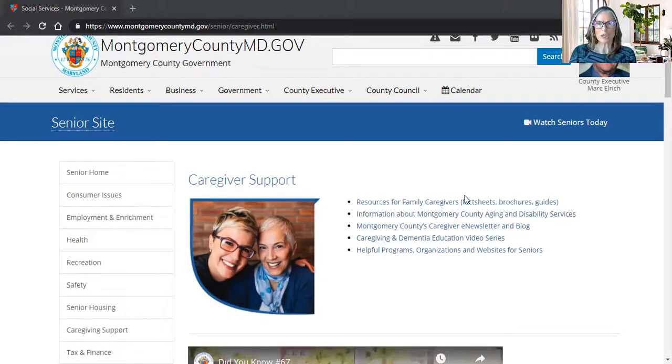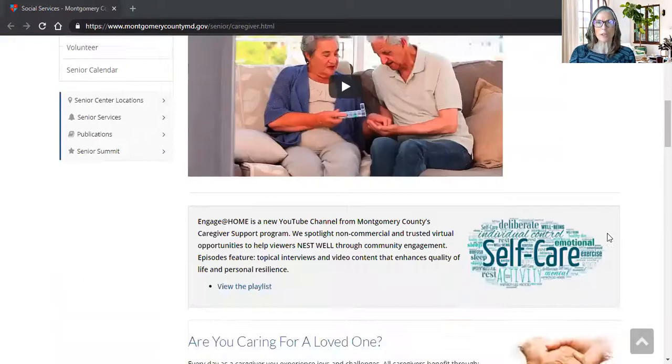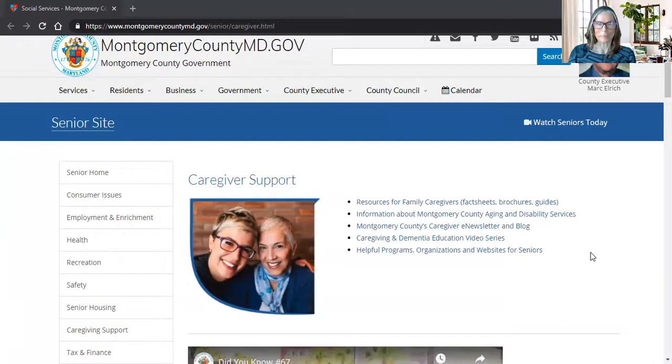At the top of the page it lists everything that you can find further down. So we have resources, fact sheets, brochures and guides. We have information about the county's aging and disability services. We also have links to the county's caregiver e-newsletter and blog plus Engage at Home. We have resources about our dementia series and also helpful programs for our viewers.